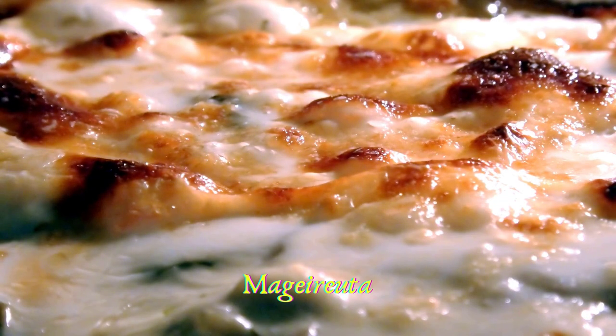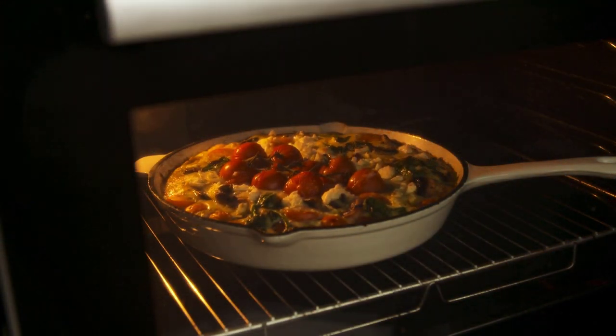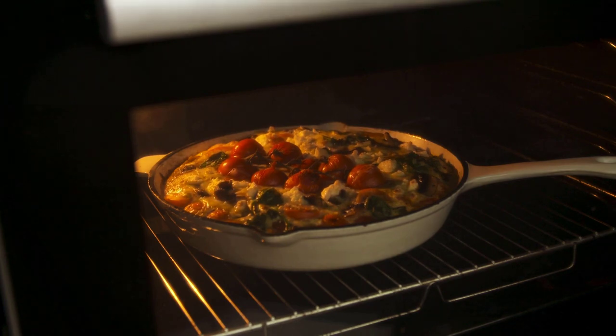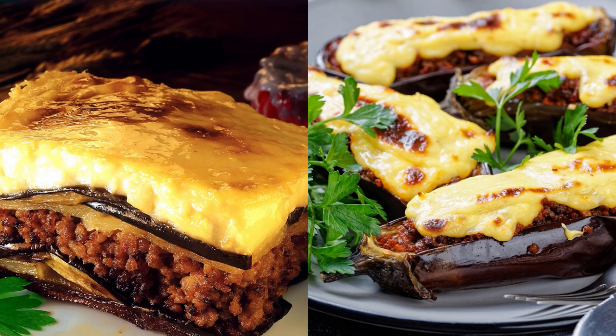Some of the most popular Greek dishes are called 'mama's food' or mageirefta. Mageirefta translates to 'cooked.' These dishes are usually prepared slow-cooked in a pot on the stove or slow-roasted in the oven. Onions, garlic, and tomato sauce are three essential ingredients.